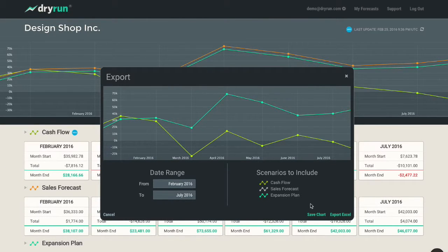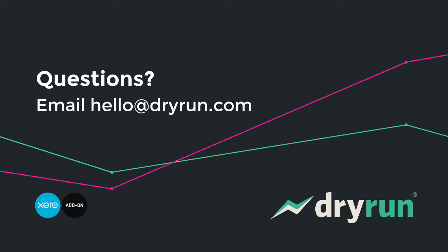Want to see it in action? Watch the full tour video for more. Start your free 30-day trial today.